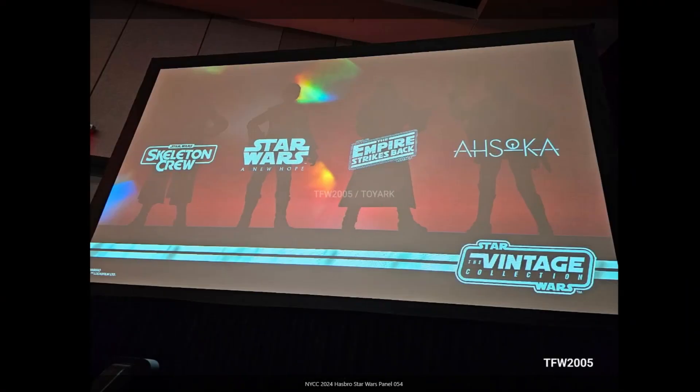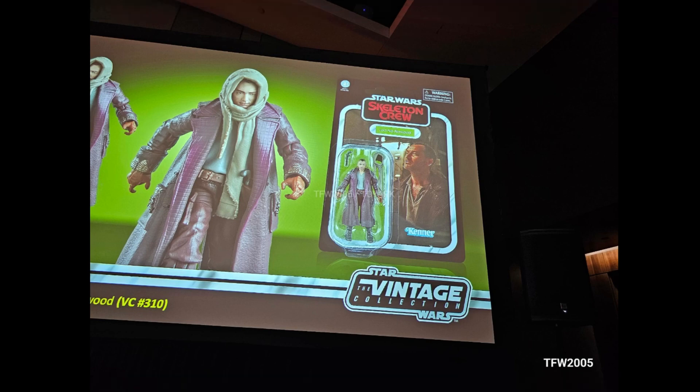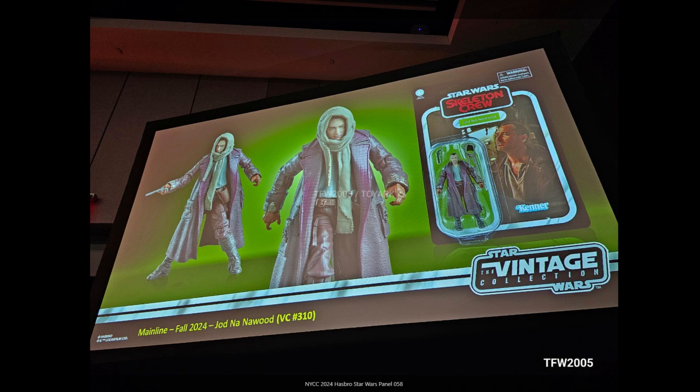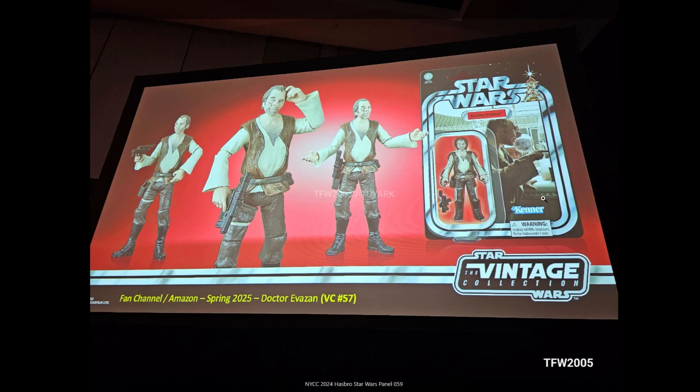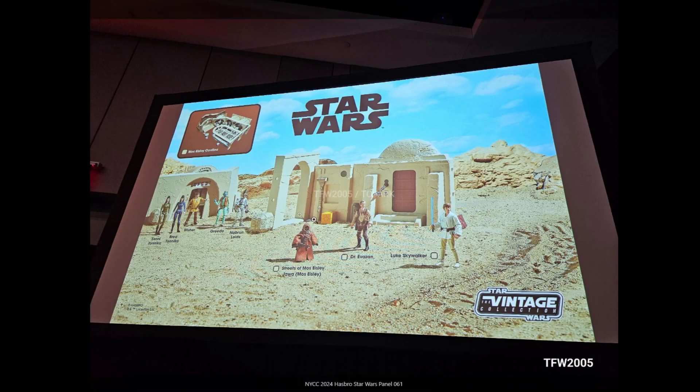The Vintage Collection covers four different lines: Skeleton Crew, A New Hope, Empire Strikes Back, and Ahsoka — all in the three-and-three-quarter-inch scale. The A New Hope offerings are more my speed: Dr. Evazan is amazing — I can't believe we haven't had him already. I don't tend to collect the Vintage Collection but I know it's very popular because it maintains the scale integrity that a lot of people have been collecting since the late '70s and early '80s. This links into the already announced Mos Eisley street scene, with Luke announced earlier as well.